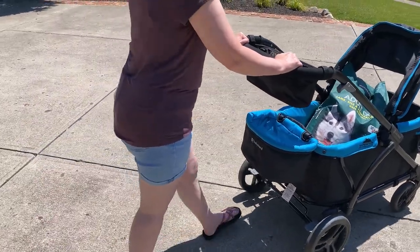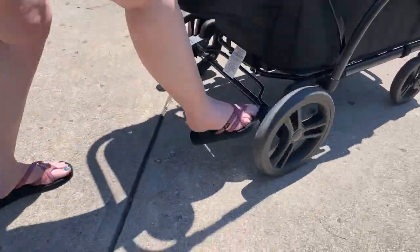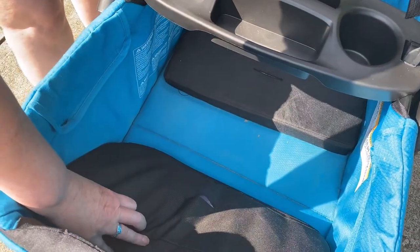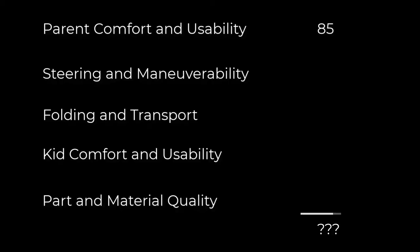The brake release is hard on sandaled feet, but the brakes worked well on a runaway wagon test. It's not too hard to clean, but you have to get under the seat cushions. The Expedition had a solid score in parent comfort and usability.